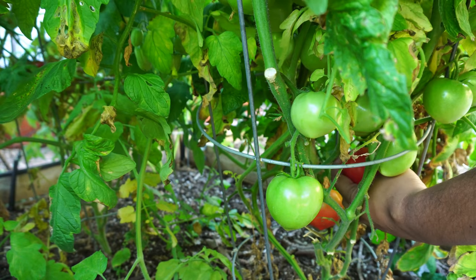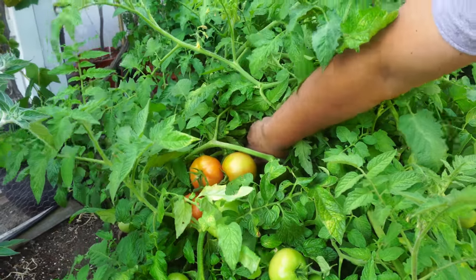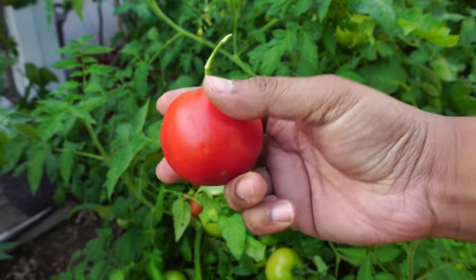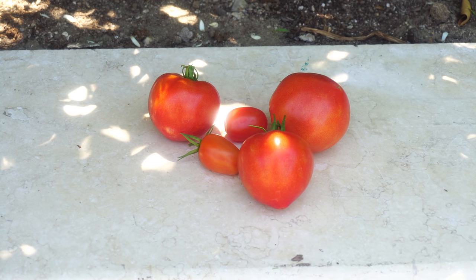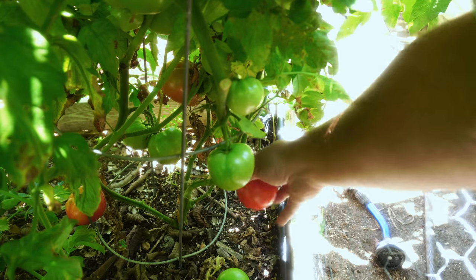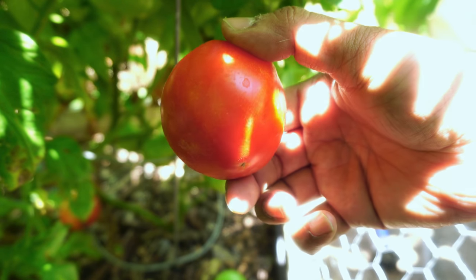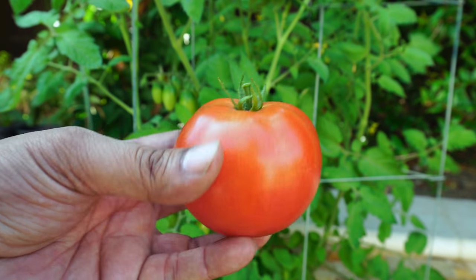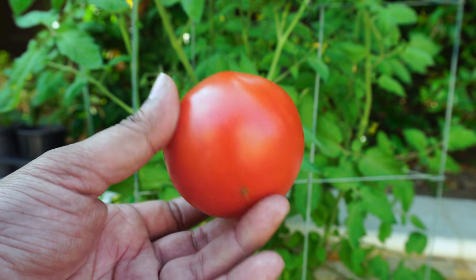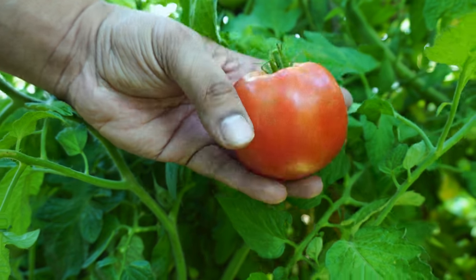Tomatoes. No summer harvest is complete without tomatoes, and we had a lot. This is the Big Boy variety, which was the most prolific variety this year — large, quite meaty, and very delicious, a variety I would keep growing. The Early Girl tomato variety also produced a lot of tomatoes. Several other varieties we grew this year include cherry tomatoes, the Juliet tomato variety, and the Celebrity tomato variety — all of which produced a lot of tomatoes this month.